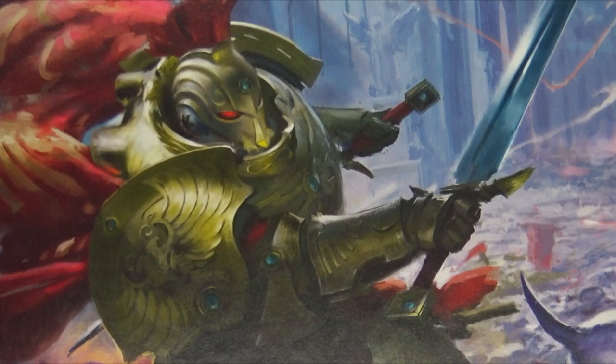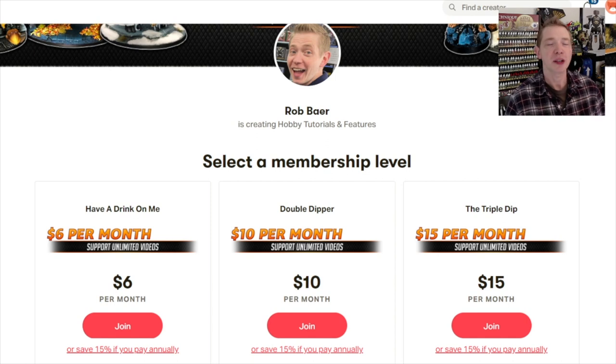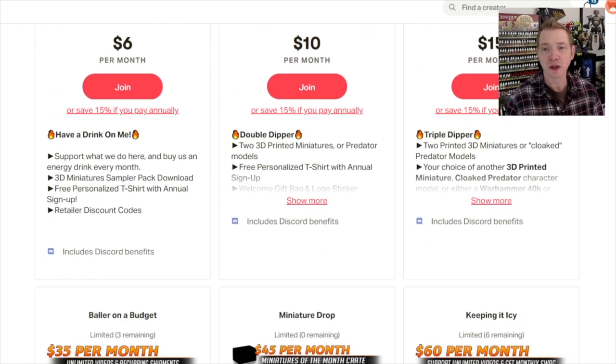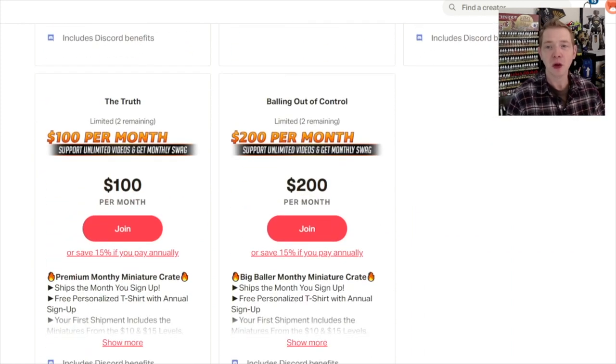They'll probably also come out with these models separately around that time, because they just tend to do those sorts of things. So in the meantime, make sure you hit that subscribe button and turn on notifications so you can be the very first to like and comment on all our videos. If you liked that video, consider supporting us over at patreon.com and get back in the mail each month a miniature crate full of some of the stuff we review here, as well as some of the top 3D artist designs out there, plus discount coupon codes from some of those same manufacturers. Check it out at patreon.com/spikybits.